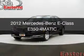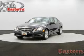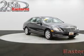This is a used 2012 Mercedes-Benz E-Class, powered by all-wheel drive, a 3.5-liter six-cylinder engine, and an automatic transmission.